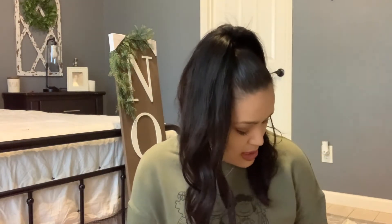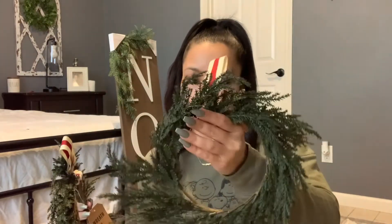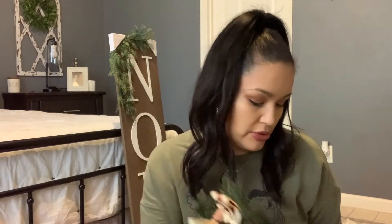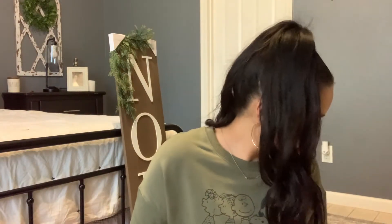I also picked up two of these wreaths — they were three dollars a piece. These were the only two left so that's why I didn't get more, but I think I'm going to go back for a couple more. You can hang them or use them multiple ways, so that's why I like having these. I thought they were super cute.